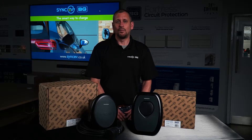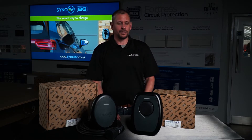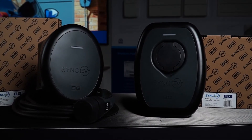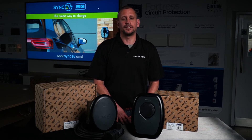Hello, I'm Ben Coombs, EVCP Installation Director for SYNC EV, now part of the LSECO group. Welcome to our installation training video of SYNC EV's new product range, the socketed and the tethered charge points. In this video, we'll provide you with an introduction into the SYNC EV product range and teach you some top-level features and benefits, as well as provide a guide to the installation and commissioning procedures.